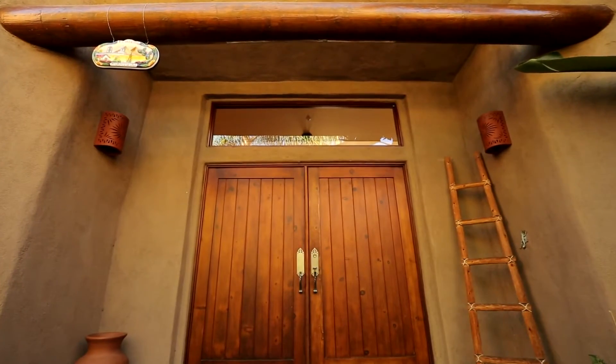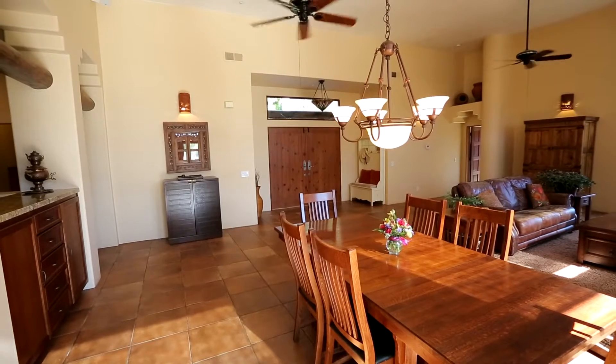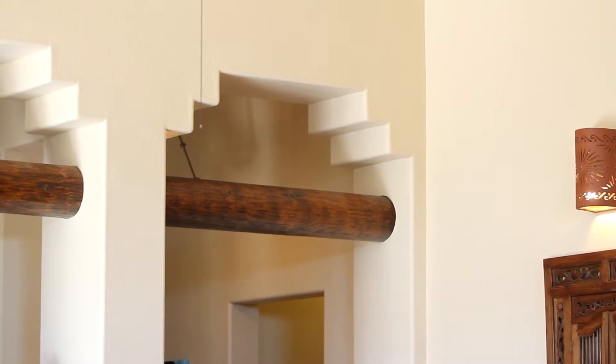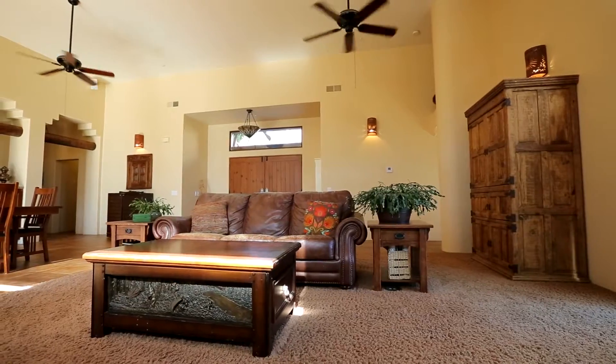Upon entering the home through solid double entry doors, you step foot into the dramatic great room with 14-foot ceilings, beautiful rustic wood beams, and a floor-to-ceiling Santa Fe-style fireplace, perfect for gathering around with friends and family.